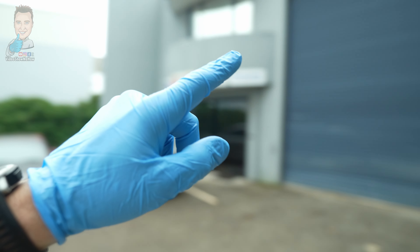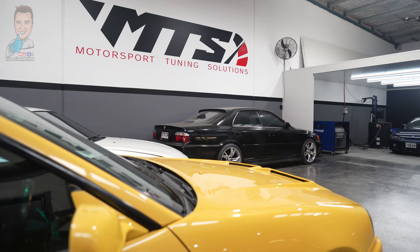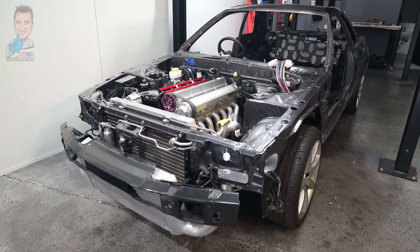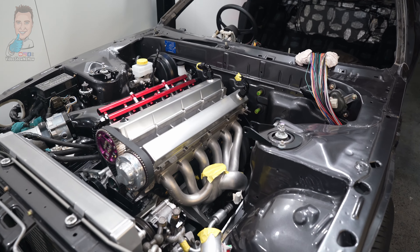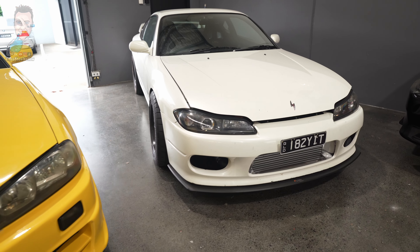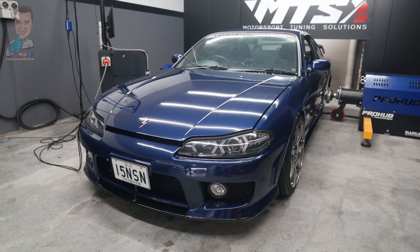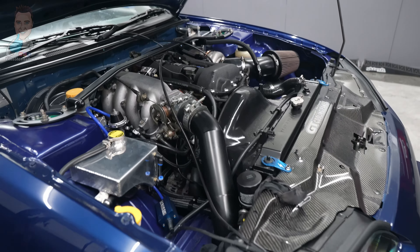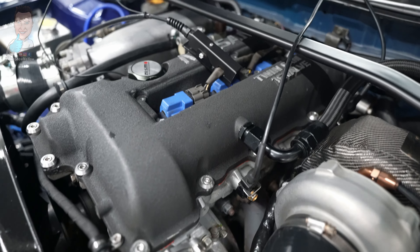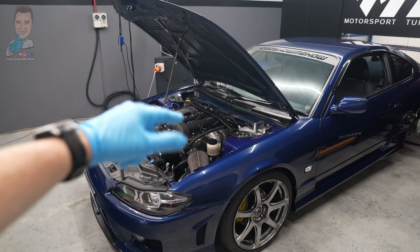G'day guys, we are down on the sunny Gold Coast at a different shed — a little bit different to the old Show Me How HQ, that is for sure. Check this place out, it is looking pretty sweet. We are down at MTS Motorsport Tuning Solutions down on the coast. Look at all this JDM hero goodness — we've got R34s, 880-something horsepower S15s, God Mode R32 GTRs, all the good stuff. But check out this bad boy. This is my S15 — we've done a bunch of upgrades to it, you've seen a little bit on the channel. Today we're going to talk to Philip, the owner at MTS, run through all the stuff that's been upgraded to modernize it, and then we're going to be doing some power runs. So without further ado, let's get started.